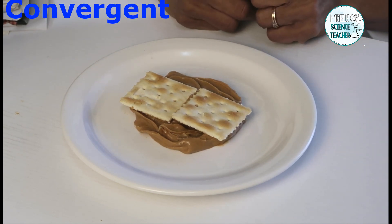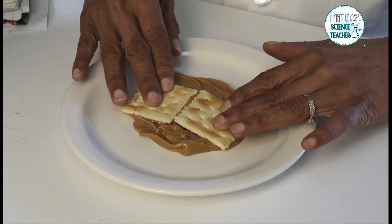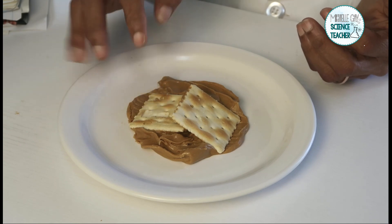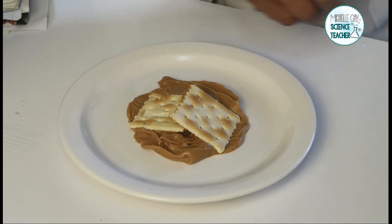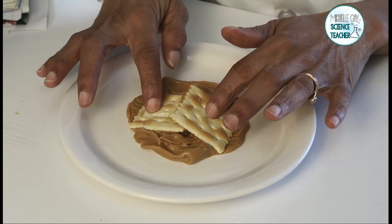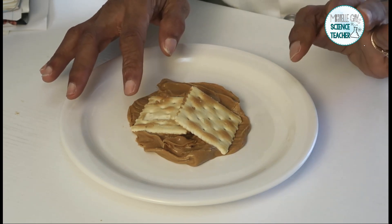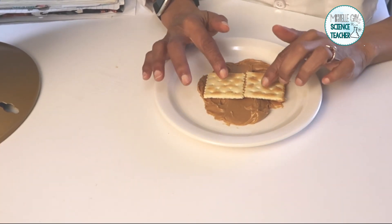First, we're going to look at convergent plates. Convergent plates are two plates pushing towards each other. As they push towards each other, they begin to push and move above each other, on top of each other. What landform do you think is created when plates are convergent? Mountains. The Himalaya mountains were formed because of convergent plates meeting together. The two plates that pushed together to form the Himalayas were the Indian plate and the Eurasian plate. The peanut butter on the plate acts as the mantle.